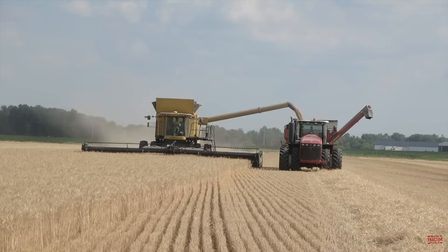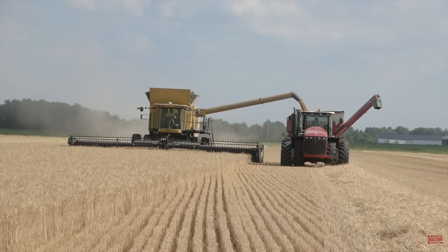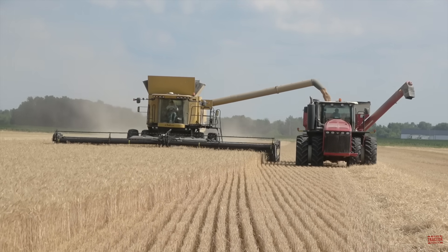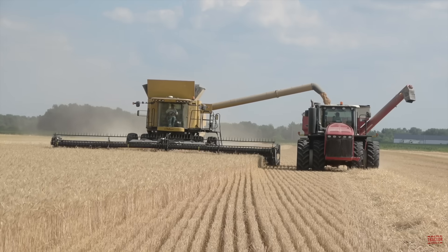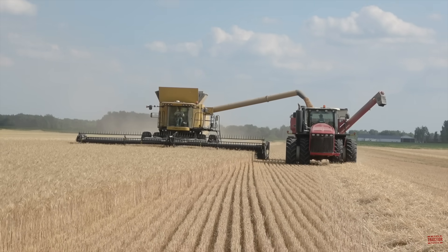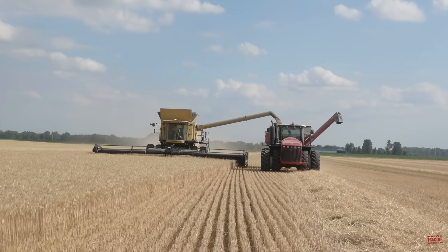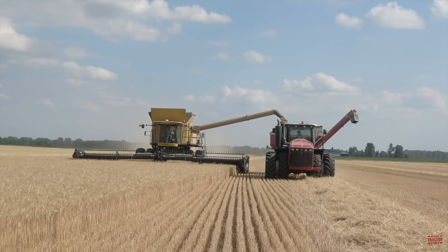Challenger may be a combine brand that you're not as familiar with as other brands. It's a brand that AGCO offered from 2002 through 2019. In this video I would like to share a brief history of the Challenger combine brand, as well as talking about the production history, specifications, and original price tag of the 560C. I'll also take viewers for a ride in the cab of this Challenger combine, but first let's head out to the field so that you can see and hear all this harvesting action.